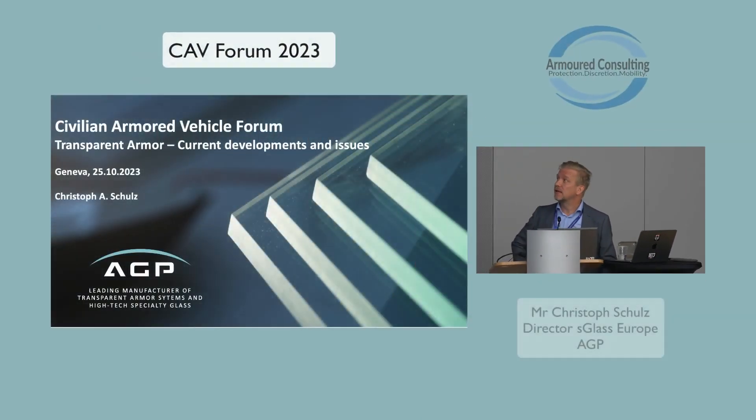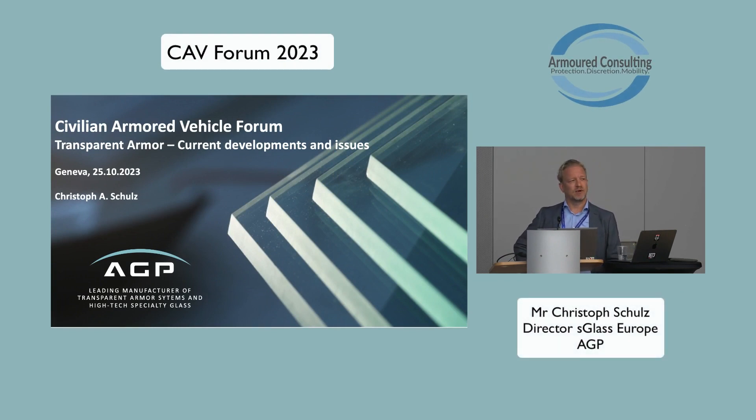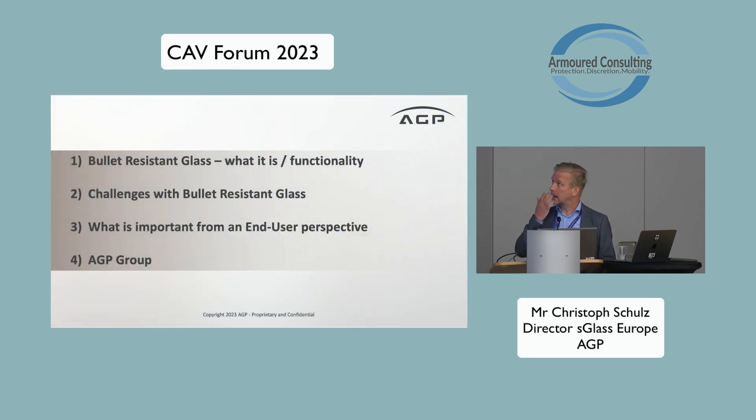Good morning, ladies and gentlemen. Thank you, Rob, for the nice introductory words and for giving AGP the opportunity to talk about some relevant topics regarding transparent armor. My name is Christoph Schulz, I'm the Sales Director of AGP Glass in Europe, representing all security glass aspects for European clients. I'm happy to share some insights into the challenges, production processes, and outlooks regarding transparent armor systems.